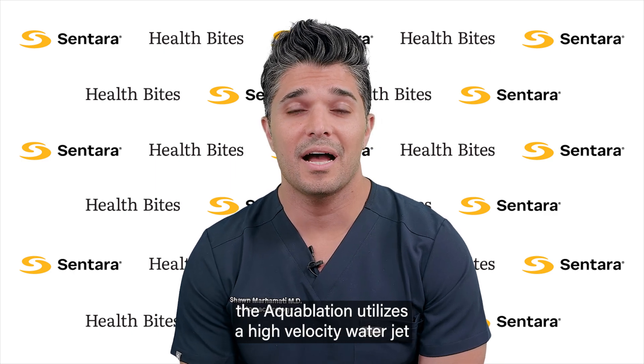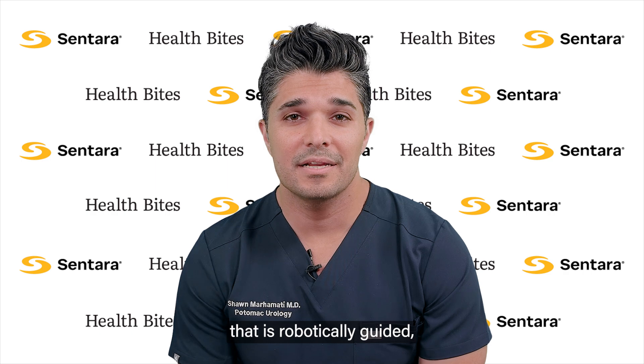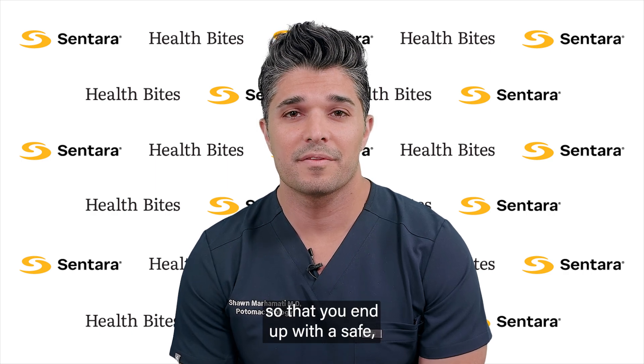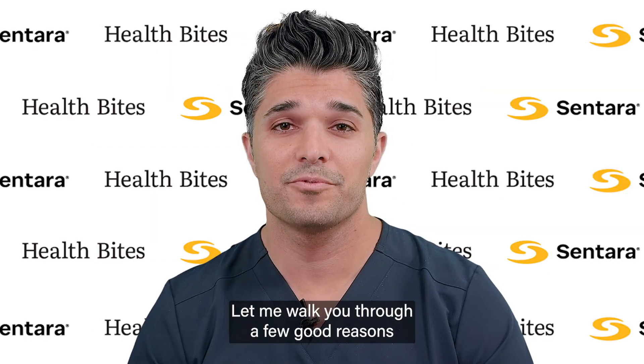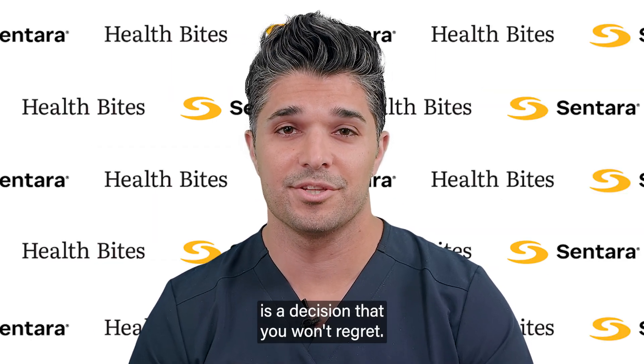Aquaablation utilizes a high-velocity water jet that is robotically guided, so that you end up with a safe, effective, and reliable procedure. Let me walk you through a few good reasons why getting your Aquaablation with us is a decision that you won't regret.